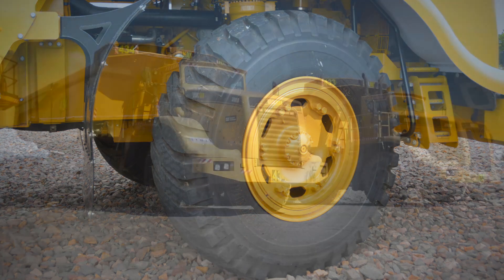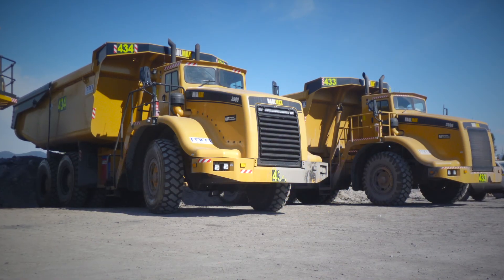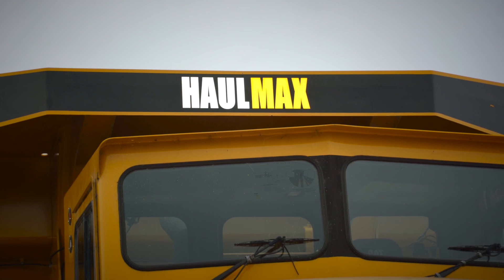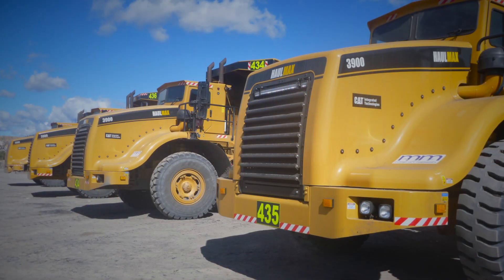When we purchase a new machine we look to get a return on our investment within five years. The Haulmax trucks have proven to live up to that expectation.